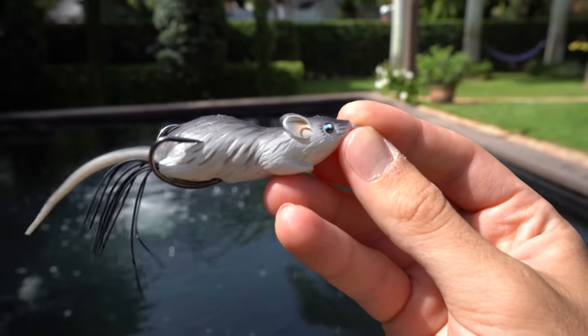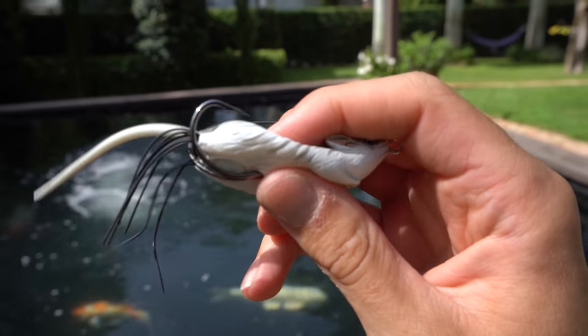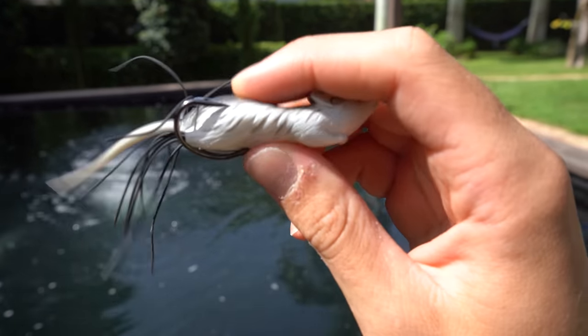We're going after big fish only — top water bites, snakeheads, largemouth bass, peacock bass, whatever we can get our hands on today. And then we've got the hollow body frog-style rat, which I feel is gonna be pretty easy to catch a fish on. I've always wanted to use a top water rat because fish in our canals here in South Florida prey on iguanas, snakes, rats, ducks, rodents, birds — they'll eat just about anything.